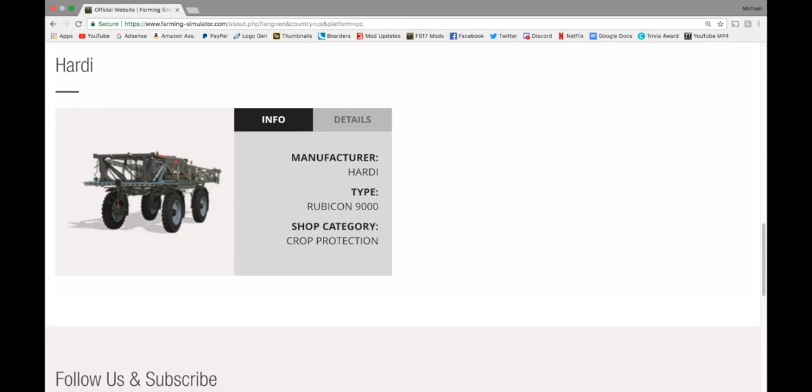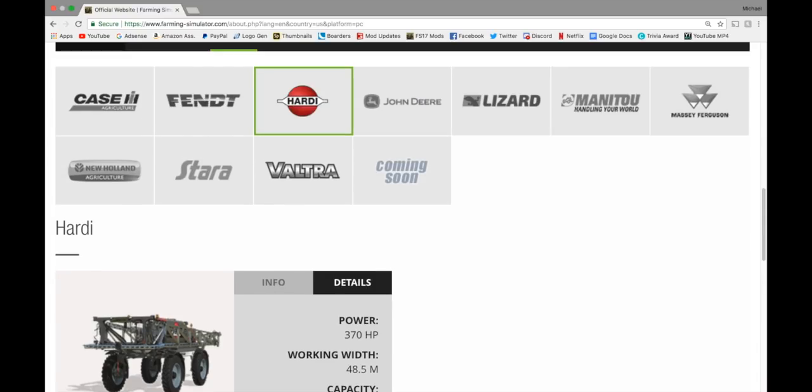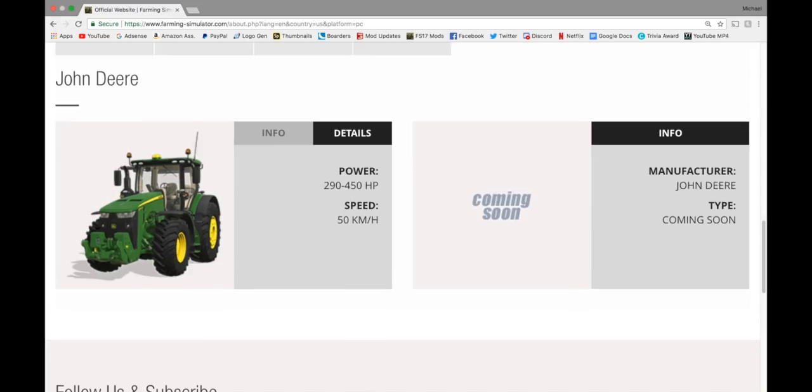In Hardi, we have the Rubicon 9000 Crop Protection — 370 horsepower, 48.5 meter working width, capacity of 9,000 liters. In John Deere, we have the 8R Series in large tractors, 290 to 450 horsepower. I've said it before and I'll say it again — I'm very excited for this tractor. This horsepower information alone has got me super hyped.